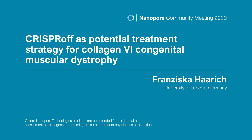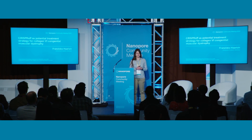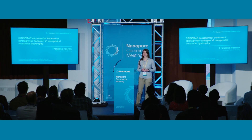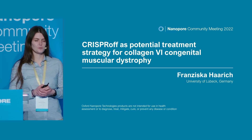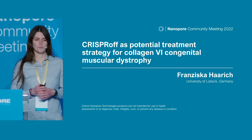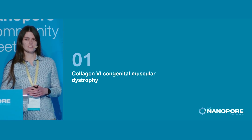Hello, everyone. I'm going to talk about my PhD project, which is still ongoing. My work focuses on collagen-6 congenital muscular dystrophy and the search and testing of a potential treatment strategy that we might be able in the future to put into clinics, but we are at the moment far from that. So let's start with the disease itself.